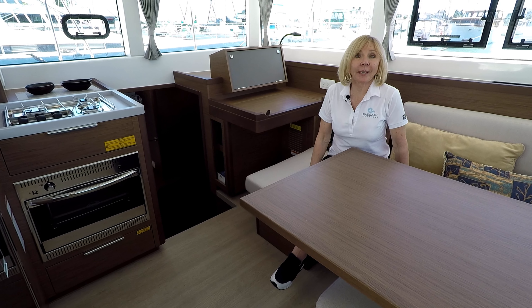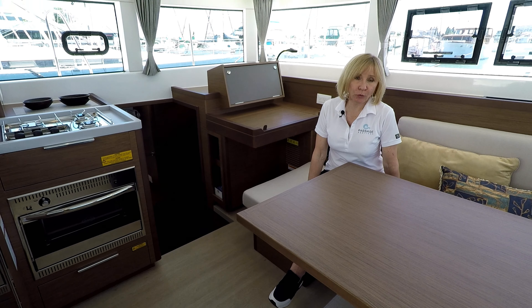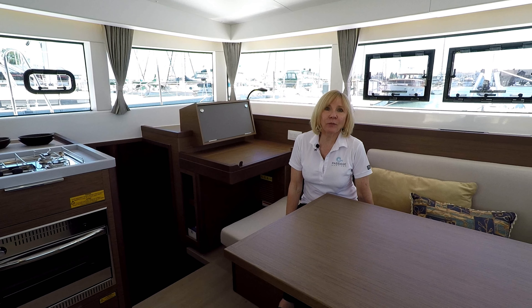One of the reasons that you're going to buy a catamaran is because of the view, and with the Lagoon it's exceptional — you have a very clear 360-degree view.